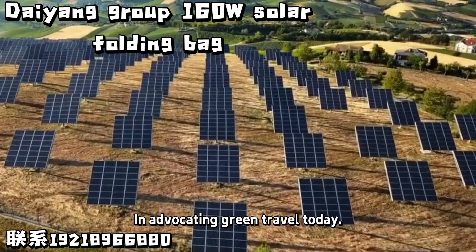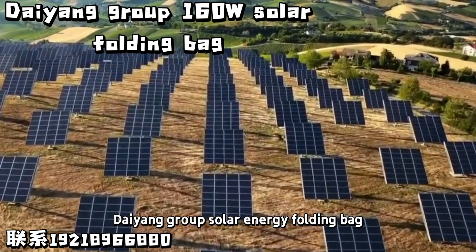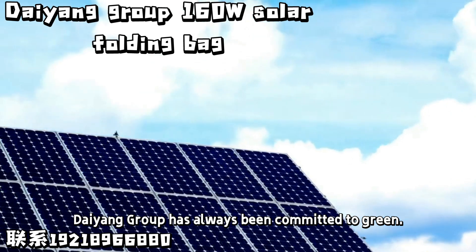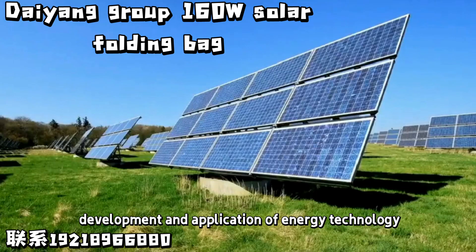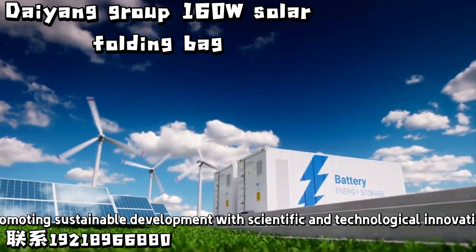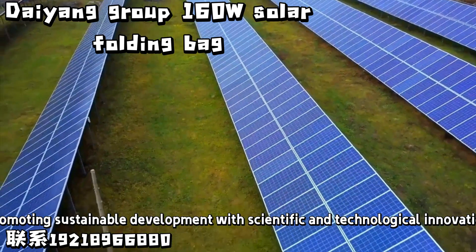In advocating green travel today, Dayan Group's Solar Energy Folding Bag reflects the company's commitment to the research, development, and application of green energy technology, promoting sustainable development through scientific and technological innovation.